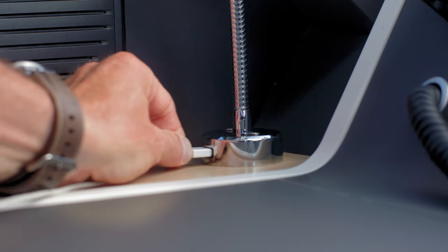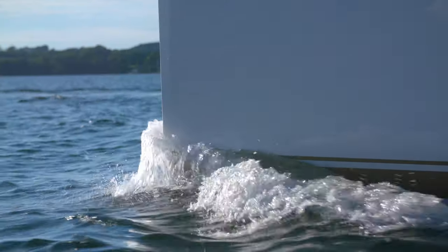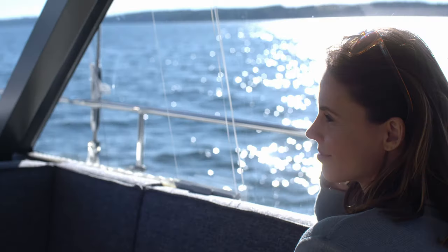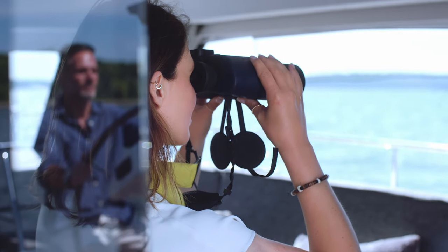We've also included one or two other handy little features. The huge windows give unparalleled views of your surroundings. Whether at anchor or under sail, the deck saloon will bring you closer to the sea.